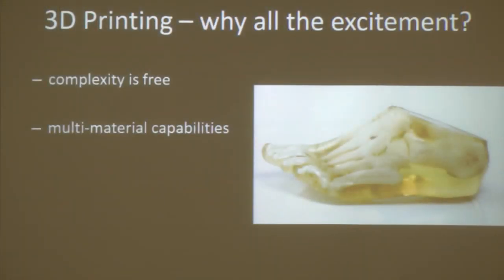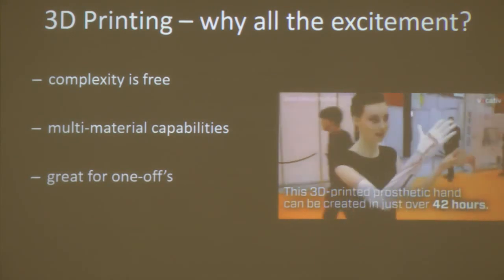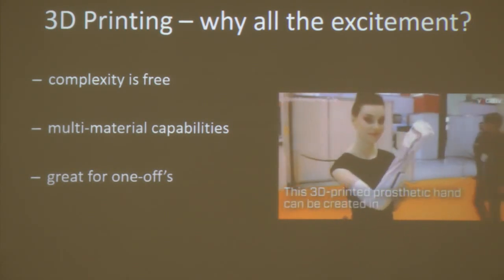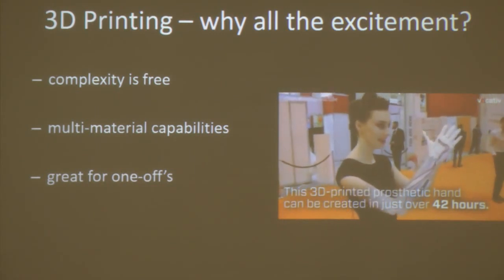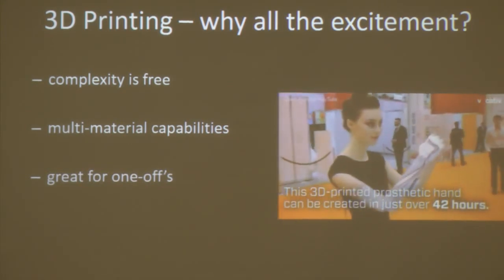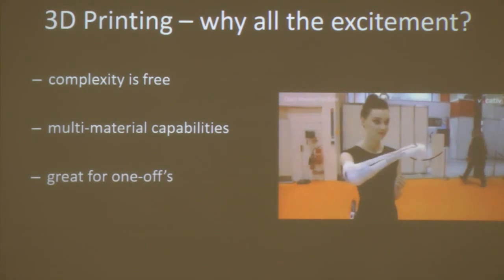The range of materials for 3D printing is constantly growing. With existing technologies, we can create objects composed of different materials — for example, this object was 3D printed in one piece, with white rigid parts and transparent rubbery soft parts. 3D printing also has the potential to lead from mass production to personalized design and fabrication. No two people are alike, so no two prosthetic devices should be the same. Right now, 3D printing is the best option for creating one-offs or products needed in very small quantities.